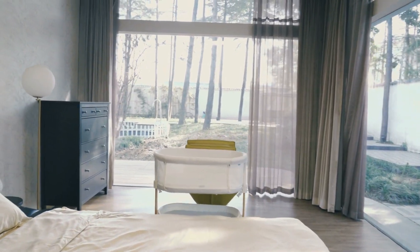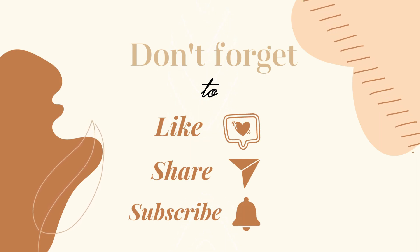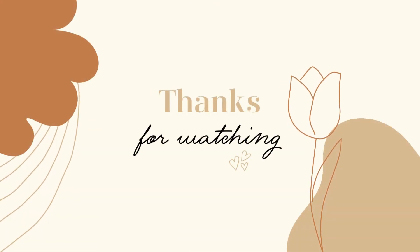If you found these tips helpful, don't forget to give this video a thumbs up, subscribe for more content like this, and share your own organization tips in the comments below. Thanks for joining me today, and I'll see you in the next video. Stay organized and stay happy.